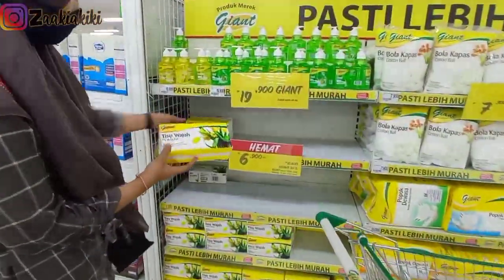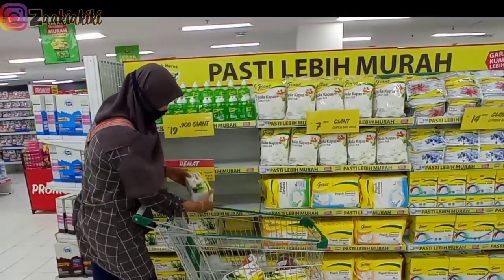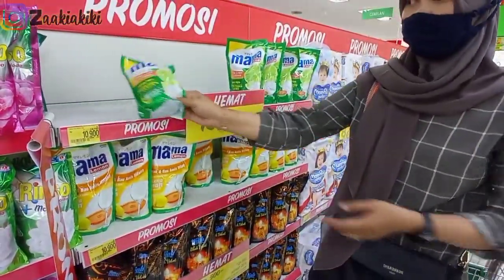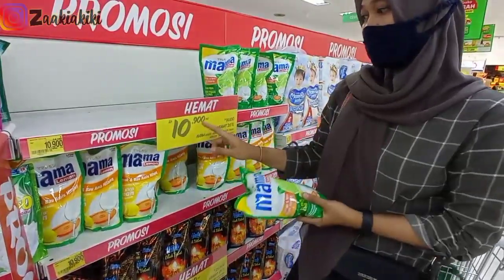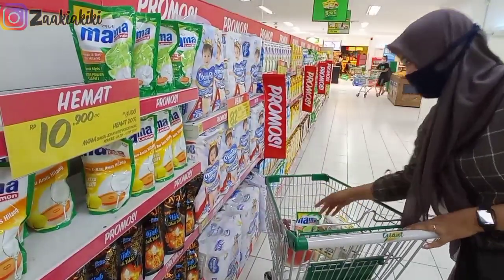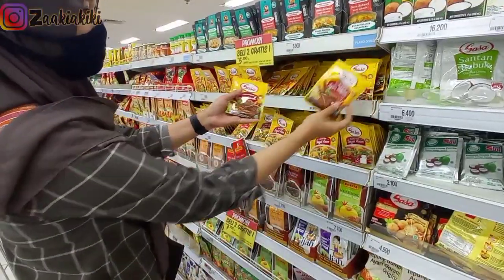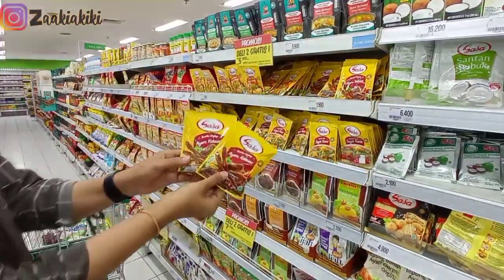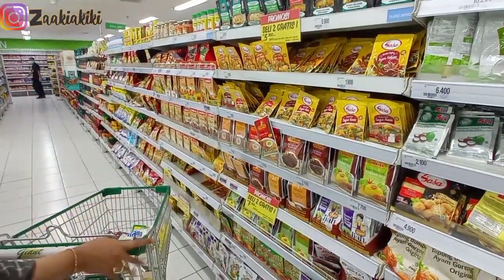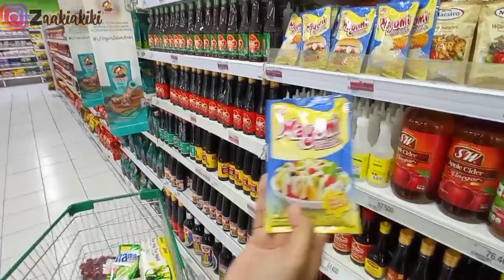Selanjutnya aku ngambil risu. Risu Jain itu murah banget, harganya Rp7.000-6.900 gitu, jadi aku langsung ambil tiga. Kemudian aku ngambil Mama Lemon yang lagi promo, harganya Rp10.900, aku ambil yang jeruk nipis. Selanjutnya jalan ke bagian bumbu-bumbu, aku ngambil bumbu ayam kalasan yang Sasa. Ini enak banget, rasanya manis gitu.